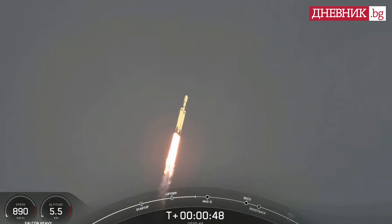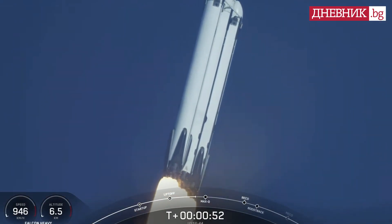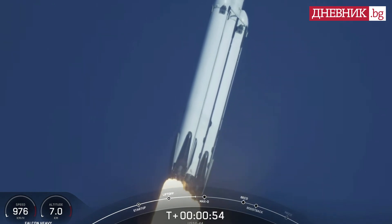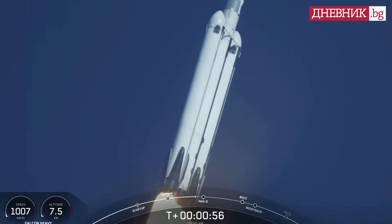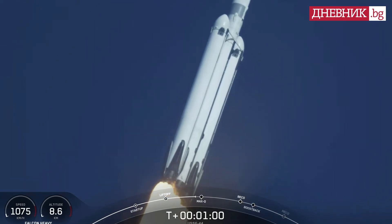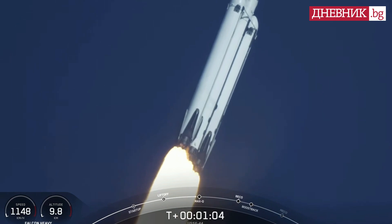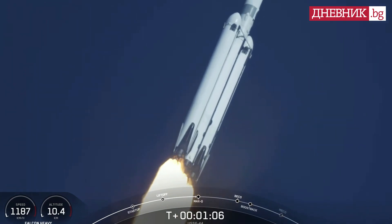Nominal power in telemetry. Pounds of thrust. Headed to space. We're throttled down in preparation for Max Q, the moment of peak mechanical stress on the rocket. Falcon Heavy is supersonic. There, we just heard the call out that the vehicle is now traveling faster than the speed of sound.